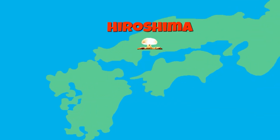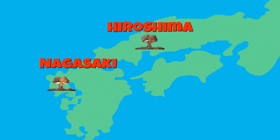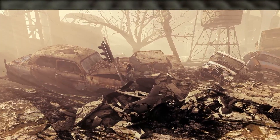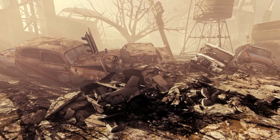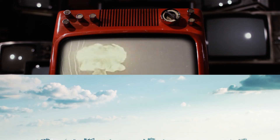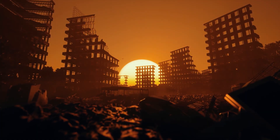The bombings of Hiroshima and Nagasaki remain the only instances of nuclear weapons being used in warfare, and the destruction caused by these bombs led to a re-evaluation of the power and responsibility associated with nuclear technology. The Manhattan Project, which brought about the birth of these devastating weapons, has left an indelible mark on history, and serves as a reminder of the destructive power of human ingenuity when used for war.